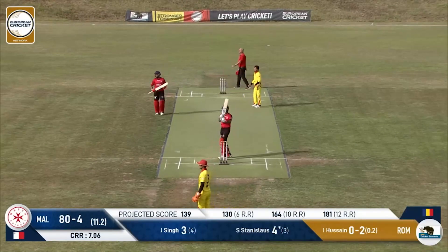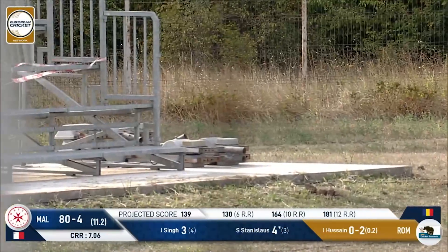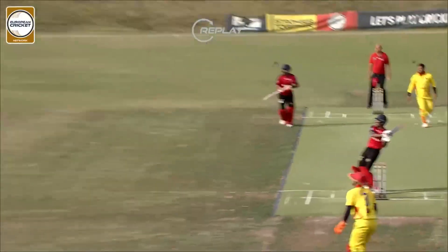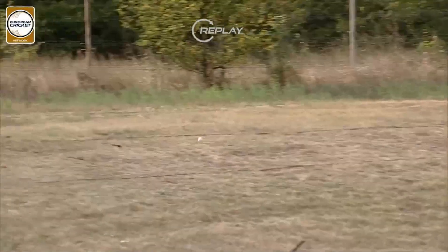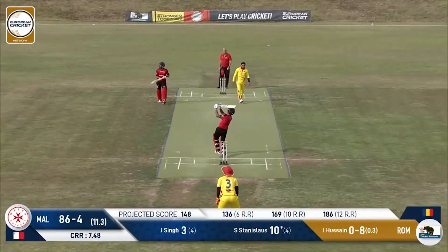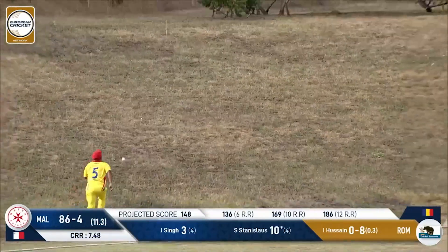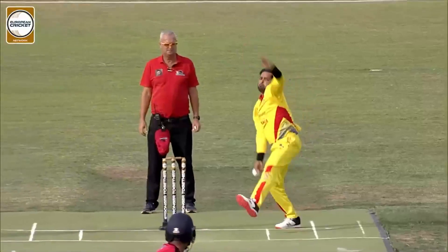This one is struck hard — forget about the fielder there, that's going to go all the way. It's another maximo for Malta. Great hit. The batsman just rocking back and slapping it behind square leg — great cross-batted stroke. Goes fuller, and I think it's gone the distance as well. It certainly has — this is another maximo. Back to back big blows.